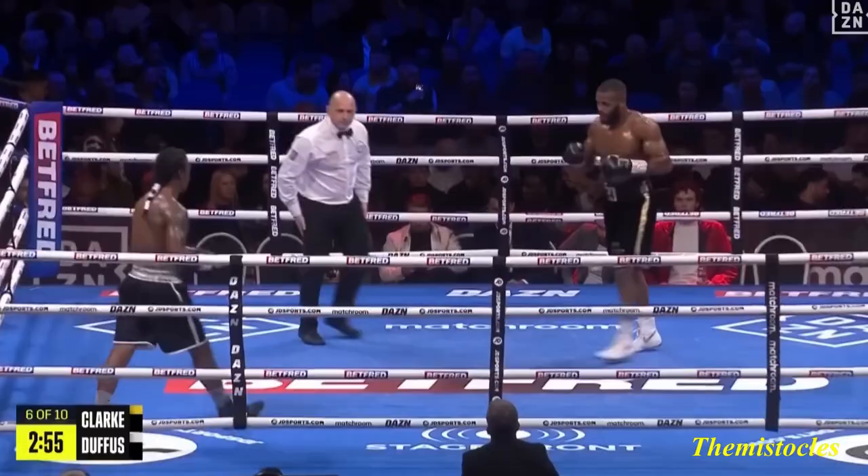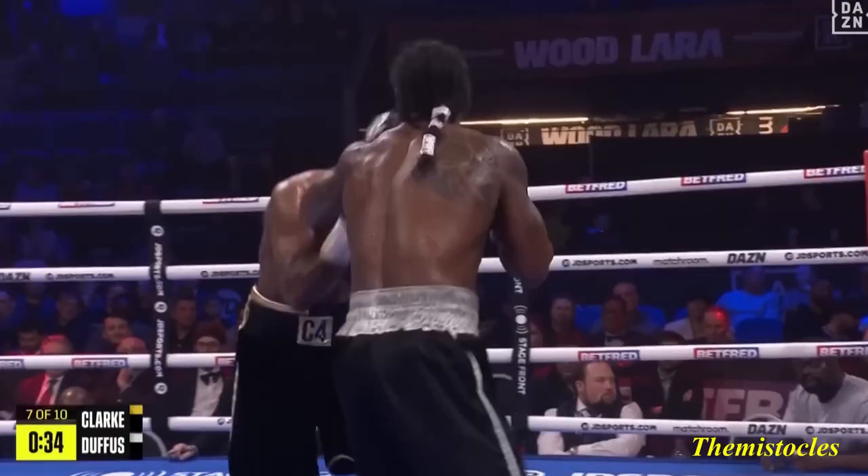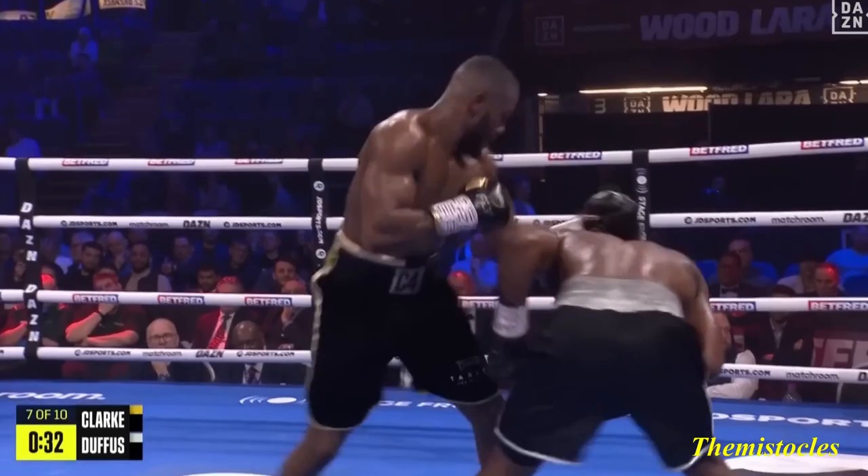On we go then — round six into the second half of the contest. And down goes Israel Dufus, a little unsettled. As I say, Clark — that was a good right hook, follows it up with the left hook. This is good work; he felt those shots.